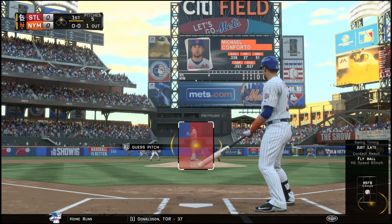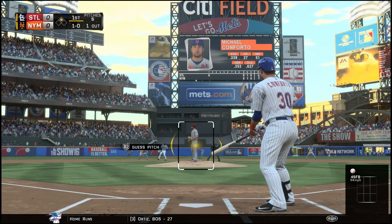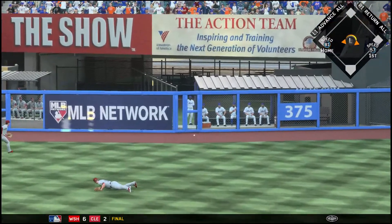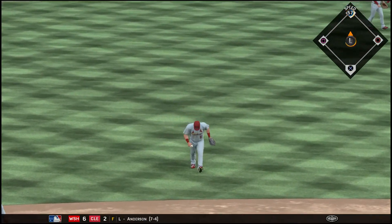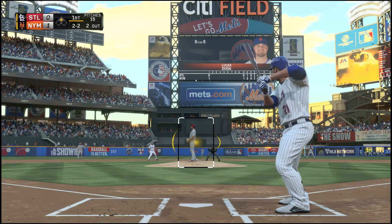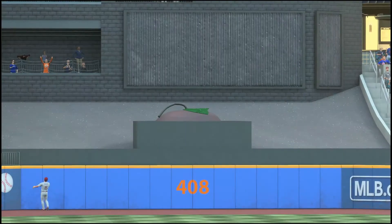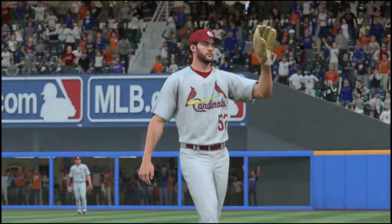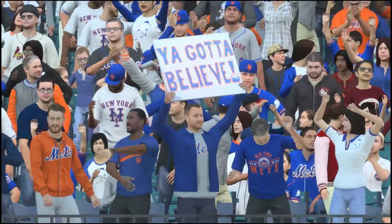Michael Conforto, the second-best batting average leader in the majors — second to Neil Walker — is batting .339. He's trying to drive in Jose Reyes, with 27 home runs, 51 RBIs, and a .627 slugging percentage. That's a base hit — the outfielder completely missed the ball. Jose Reyes comes in to score and Conforto has an RBI double. Then Duda drives it deep and it's out of here — a two-run home run for Lucas Duda, his 43rd of the year. The apple goes up at Citi Field.